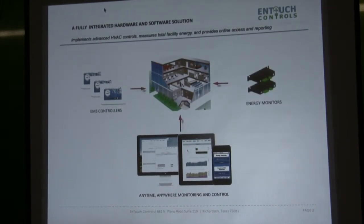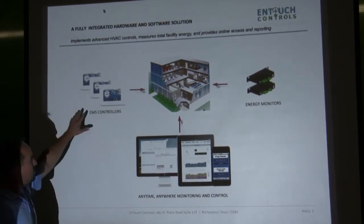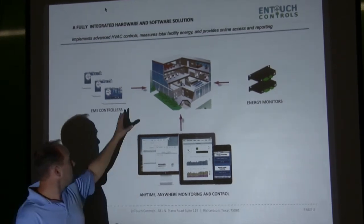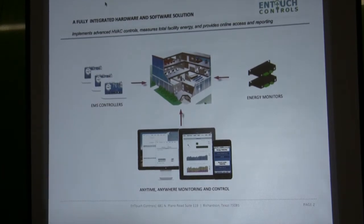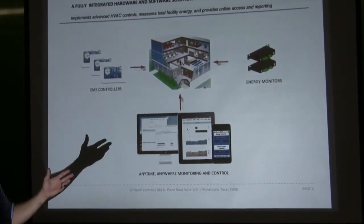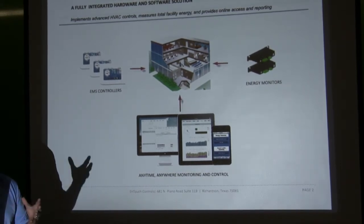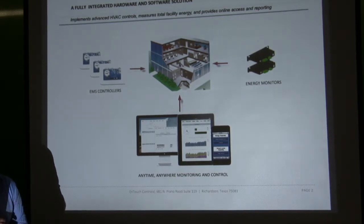How the product works is you have an EMS controller that would replace every thermostat inside a building. It wirelessly communicates through the customer's Wi-Fi network, or we have an Ethernet version if they need a landline such as banks and other higher-end security systems. We even have a GSM module launching in about a month for military bases and government offices that simply can't get onto their network.